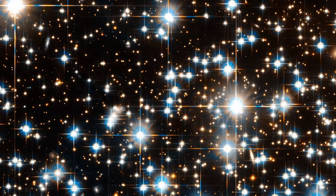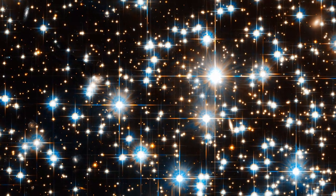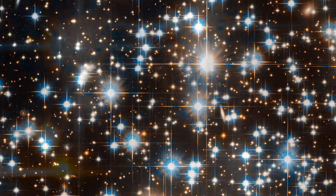It has detected a population of white dwarfs within NGC 6397. These ancient, dying stars are the dimmest stars ever seen in any globular cluster. They led to the first accurate measurements of cluster ages.